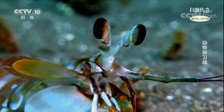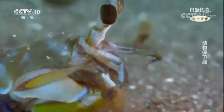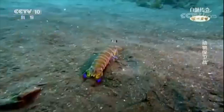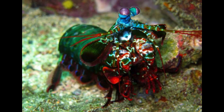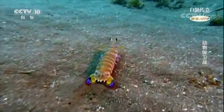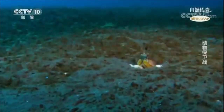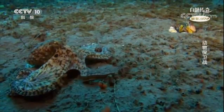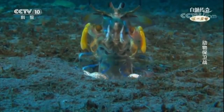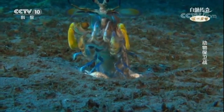The next invertebrate on the list is the Hemisquilla californiensis, also known as the California mantis shrimp. You guys know I have a mantis shrimp — mine is the peacock mantis shrimp, the most beautiful mantis shrimp in the world. But the California mantis shrimp is pretty insane too. These guys are the biggest mantis shrimp in the world, growing to over a foot long, and they're a primitive type of smashing mantis shrimp, so they do punch their prey.